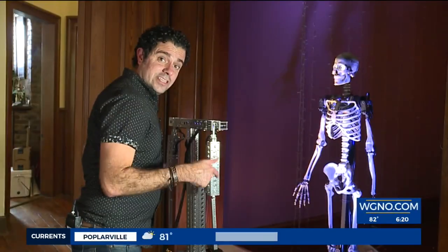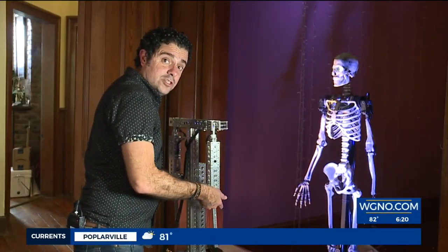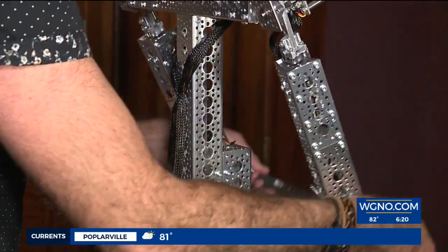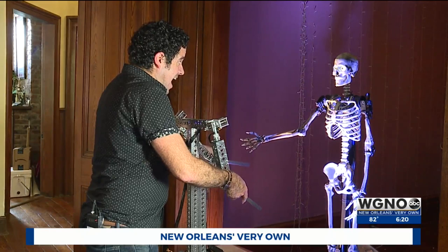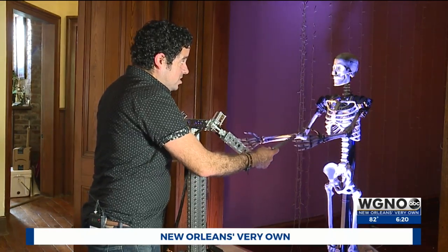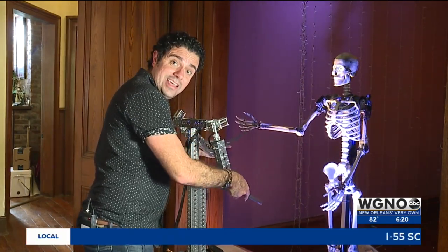These bones are sculpted — digitally sculpted and then 3D printed. This is a performance capture device, which basically acts like a puppeteer. It controls the character's movement, records the movement, and then puts it in a shell.